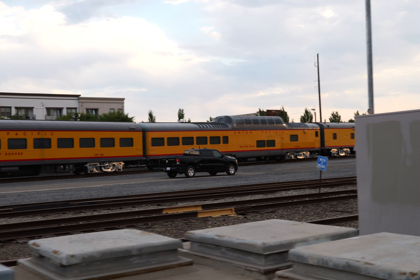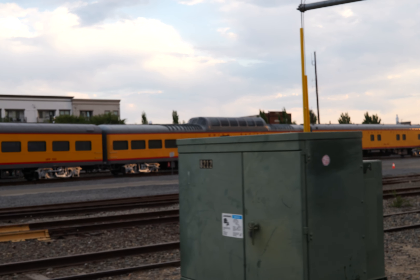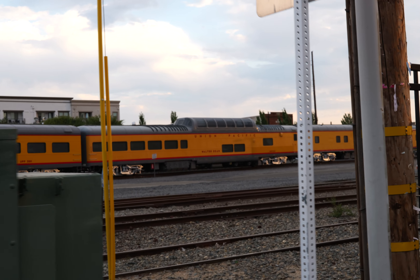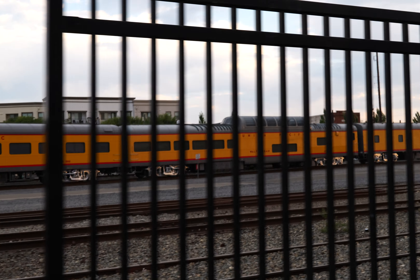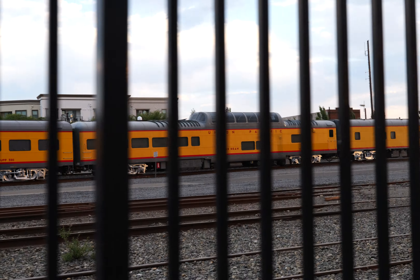And then we have a dome car named Union Pacific Walter Dean. Can't quite read the number yet — UPP-9005.